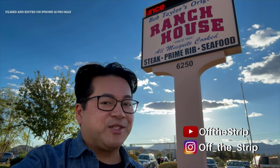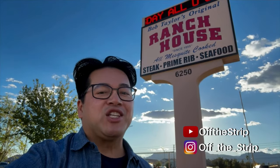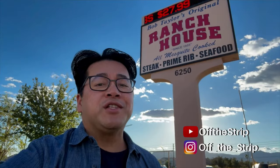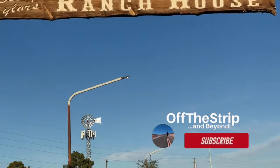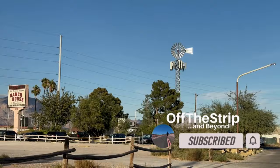Hello everyone and welcome back to my channel. Today we're diving into a true gem of the American West, Bob Taylor's Ranch House in Las Vegas, Nevada. This isn't just a restaurant, it's a slice of history served up on a plate. This is Off the Strip, where I introduce you to places just minutes off the Las Vegas Strip. If this is your first time to my channel, please hit that subscribe button and that notification bell.